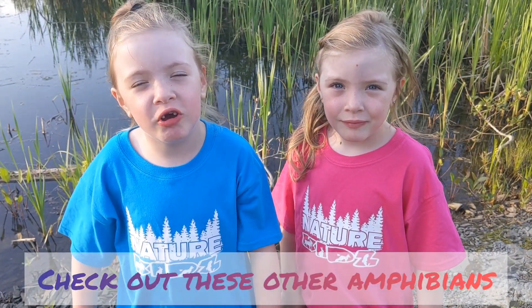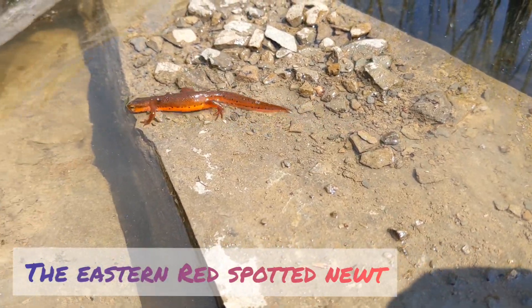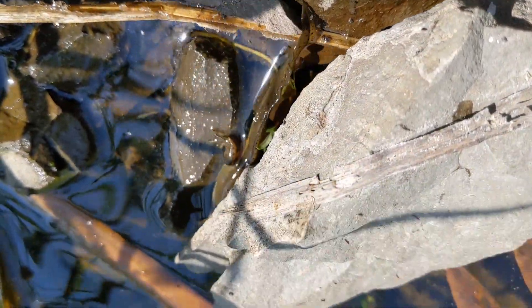Check out these other examples: eastern red frog and newt. Do you know what kind of salamander this is?